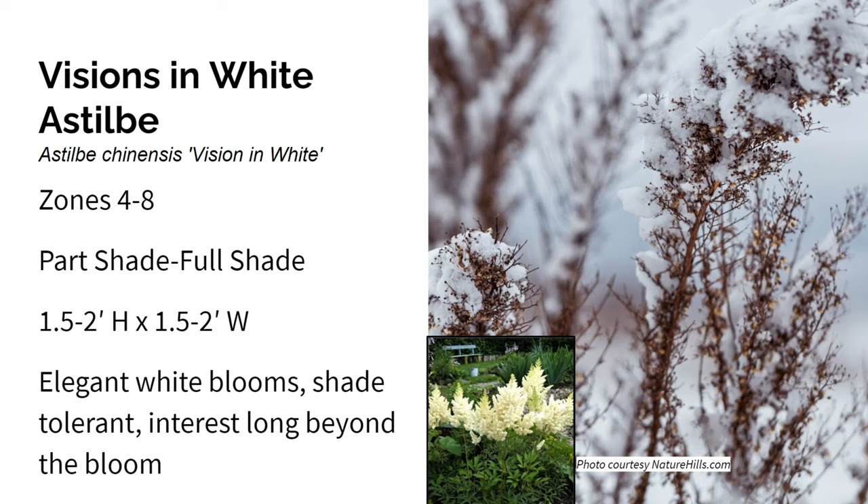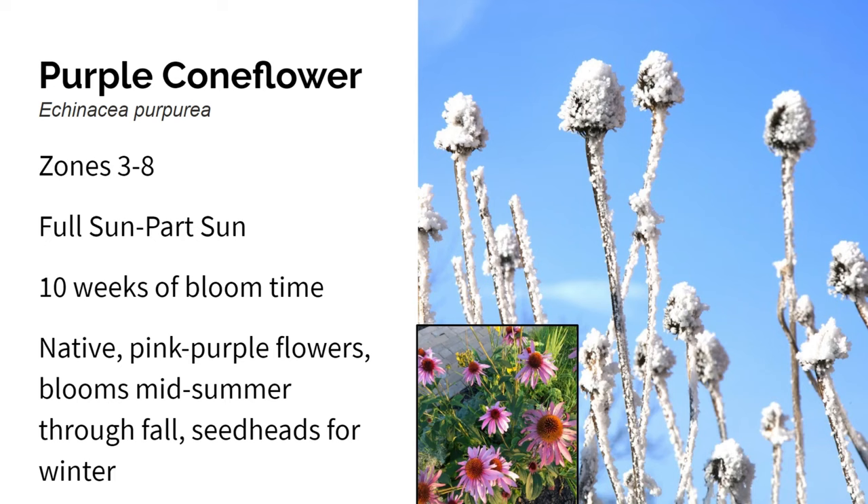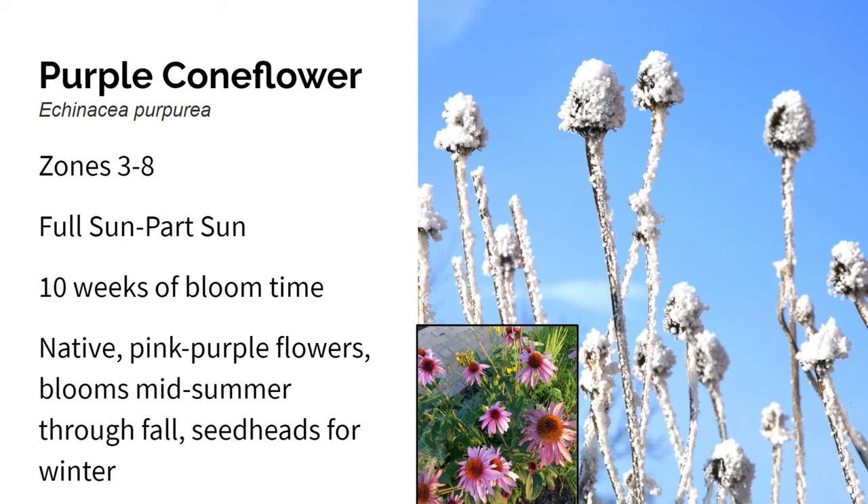Here we have purple coneflower. It grows in zones three through eight in full sun to part sun. It blooms in mid to late summer for about ten weeks and gets about four feet high by three feet wide. This is a perennial native to moist prairies, meadows, and open woods of the central to southeastern United States. Purple coneflowers are a must for any cottage-style garden. The pinkish-purple blooms last from mid to late summer through most of the fall, and the seed heads are a great food source for birds and look beautiful when you leave them for the winter.